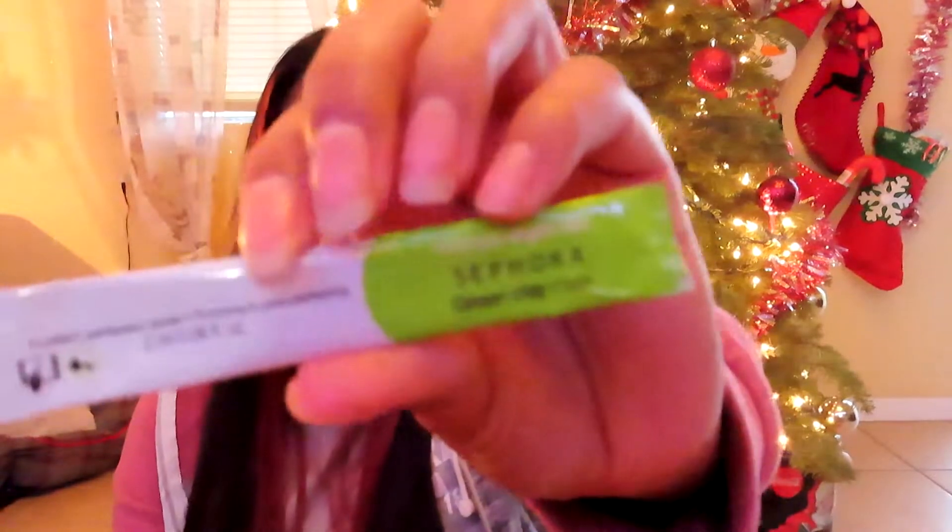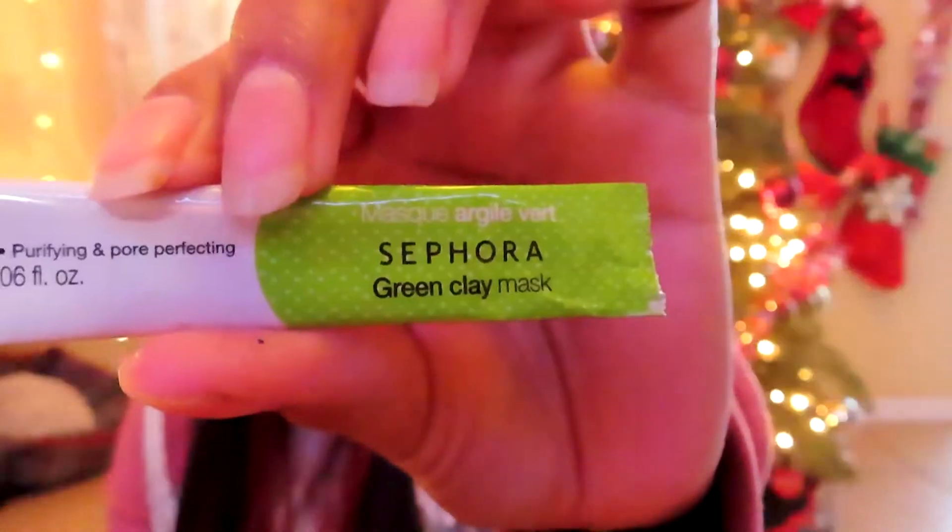The next product I finished is this Sephora Green Clay Mask sample that I received a couple of months ago. I really liked it — it gave me three uses and didn't irritate my skin, so maybe I'll repurchase sometime in the future.